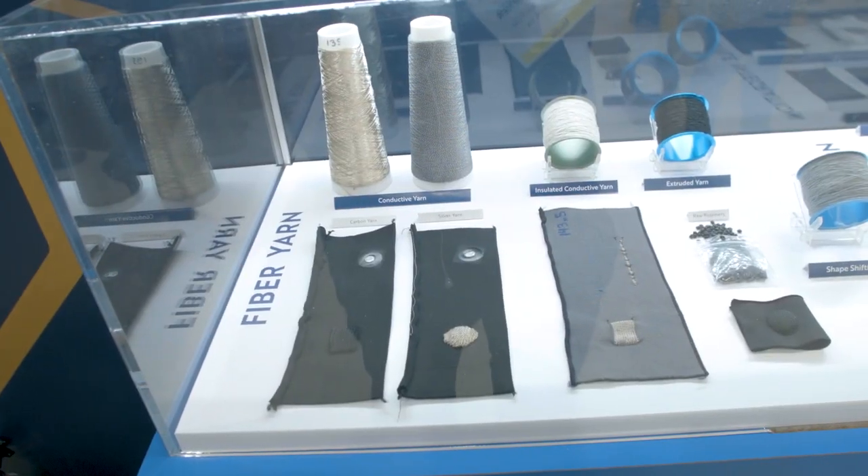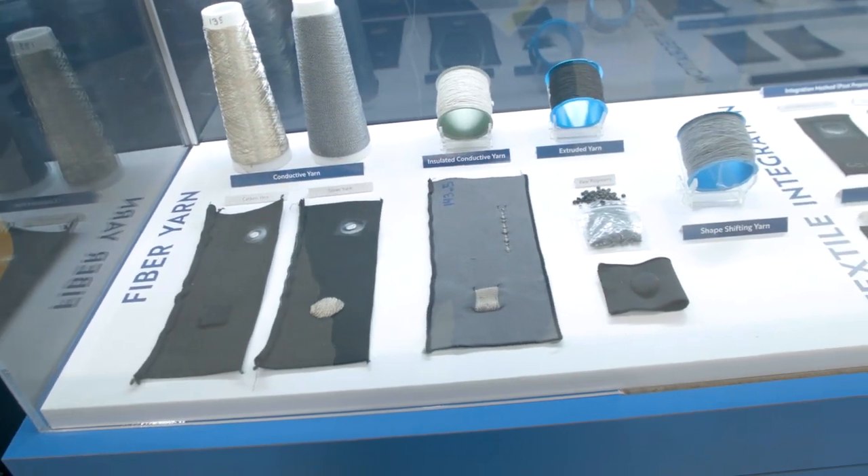Over here we have an example of this process. We begin with the yarns and core fibers that we weave, knit, or embroider. We can produce yarns — we either extrude them, coat them, or wrap them based on the specific application. We kind of call it textile PCBs. The same way you can print a PCB board, we're doing the same through textile processes. Starting from raw polymeric pellets and master batches, we turn them into yarns.